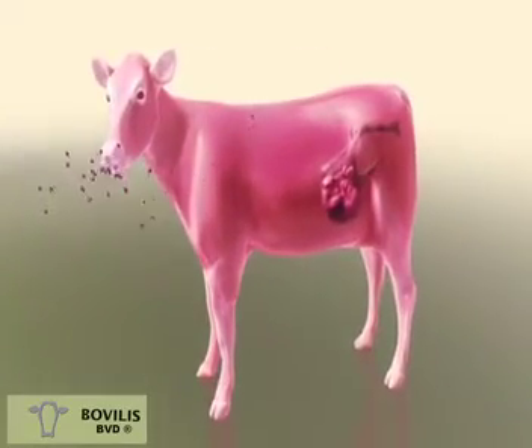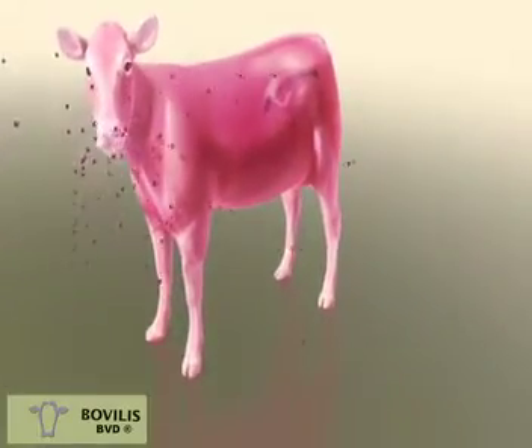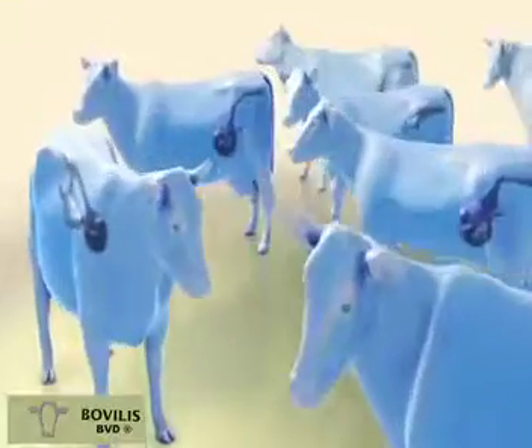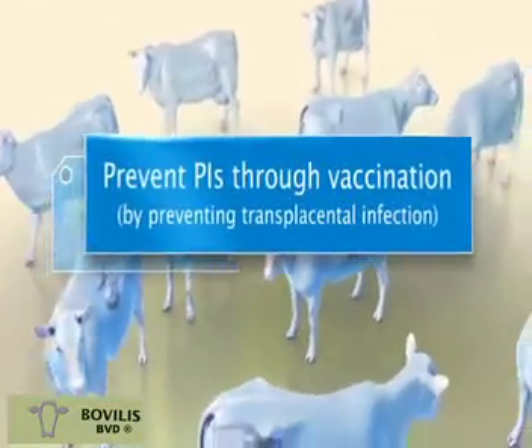In order to prevent the BVD virus from spreading through the herd and to effectively limit financial losses, the farmer's target has to be to protect unborn calves from becoming persistently infected carriers of the virus. This can be done by means of vaccination.